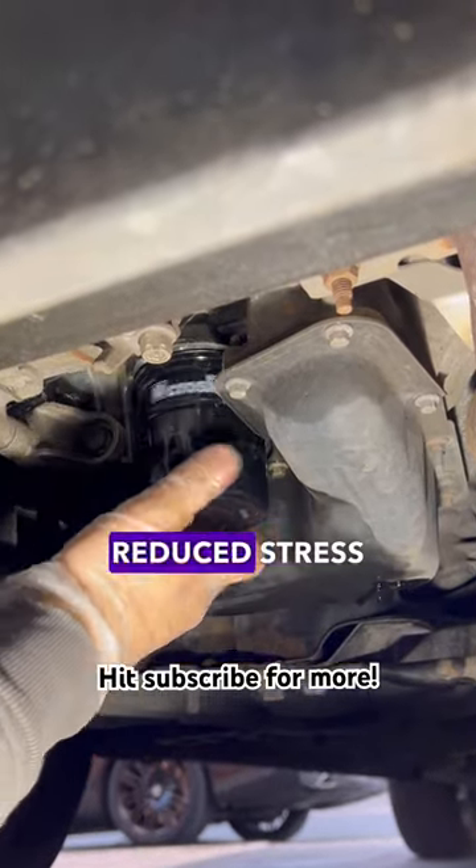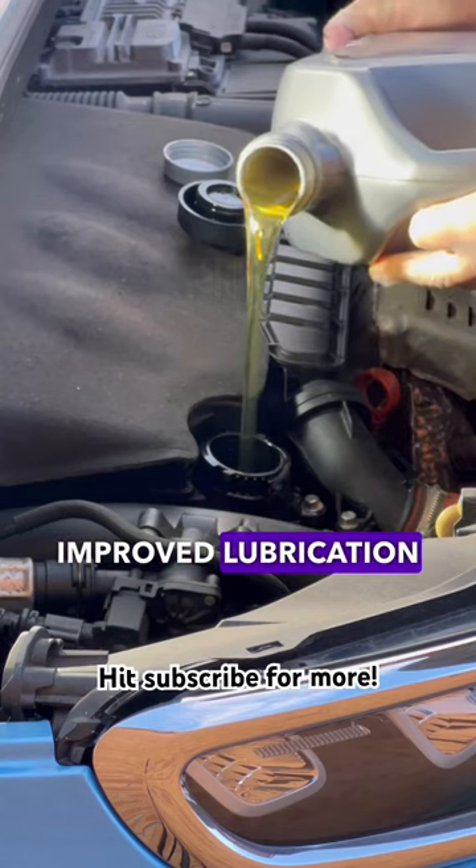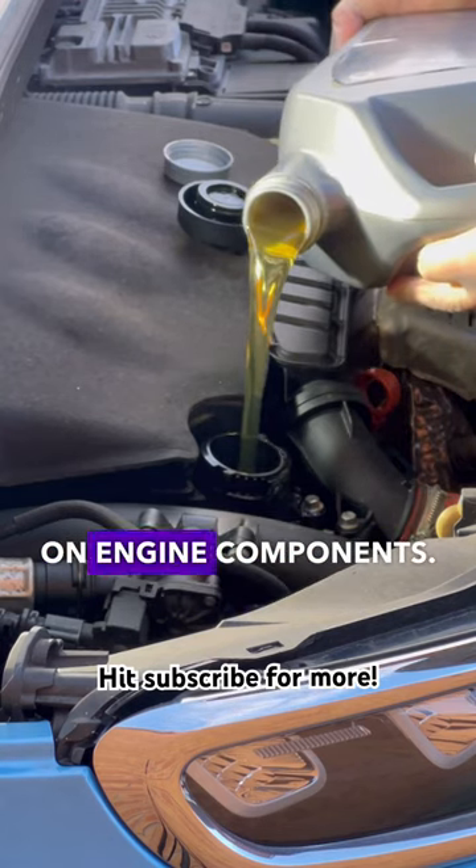Fourth: reduced stress on the engine. Quick oil pressure buildup and improved lubrication reduce stress on engine components.